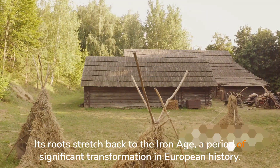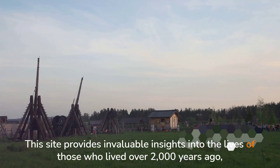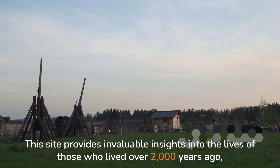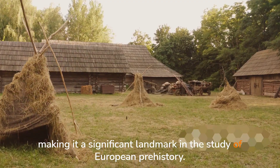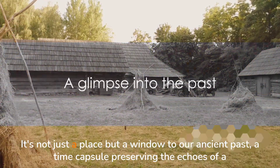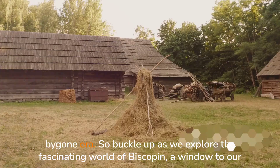a period of significant transformation in European history. This site provides invaluable insights into the lives of those who lived over 2,000 years ago, making it a significant landmark in the study of European prehistory. It's not just a place, but a window to our ancient past, a time capsule preserving the echoes of a bygone era.